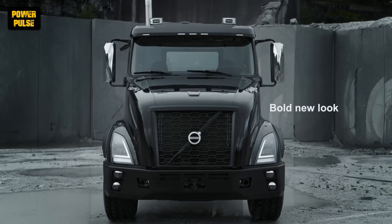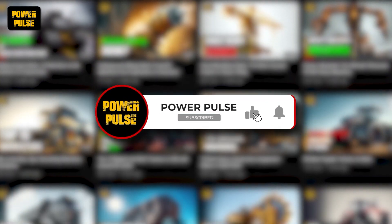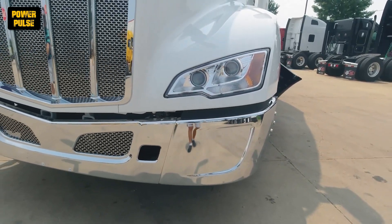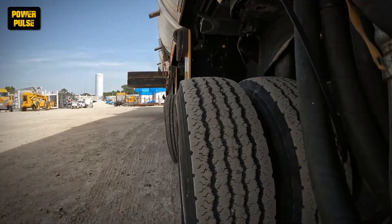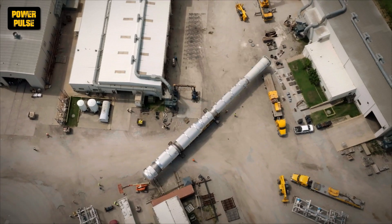And that's a wrap for today's video. If you're hungry for more mind-blowing insights into the latest tech gear, don't forget to show some love with a thumbs up and hit that subscribe button. Check out our playlist from the description below, which showcases more amazing heavy machines in action. Thanks for tuning in, and here's to a fantastic day ahead!